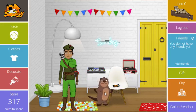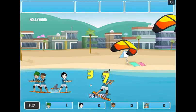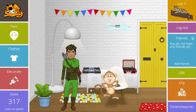That's what we love most about SumDog — that it makes teachers, parents, and most of all, students happy. So try SumDog today, because happy students learn more.